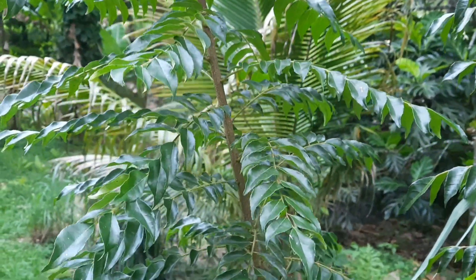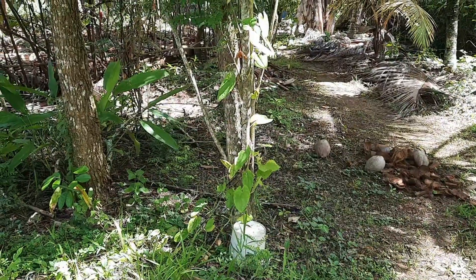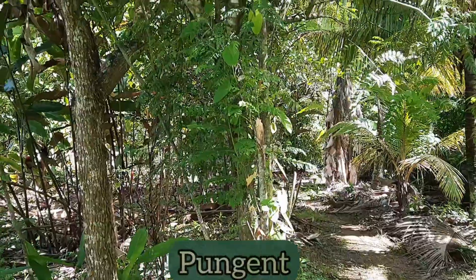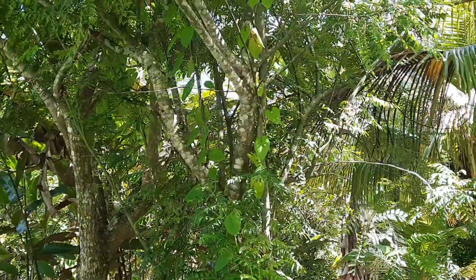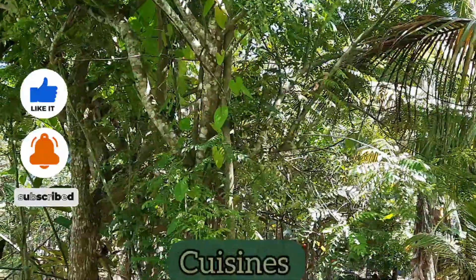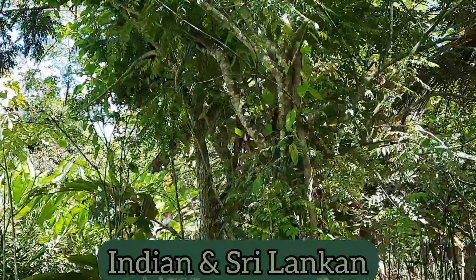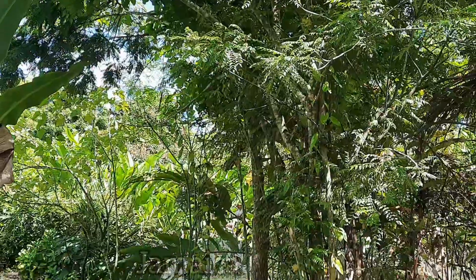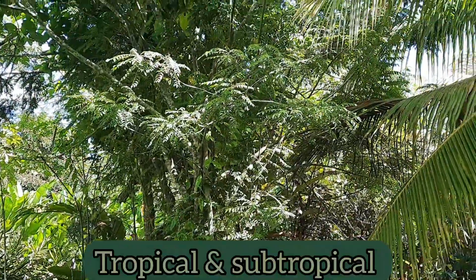The curry leaf tree can be described as a small tree and it typically grows between 13 to 20 feet tall. It is a tree noted for its pungent, aromatic leaves, and as mentioned before, these are an important flavoring agent used in some cuisines, for example Indian and Sri Lankan cuisines. The tree is native to India and Sri Lanka but it does grow here in Jamaica and in other tropical and subtropical regions around the world.